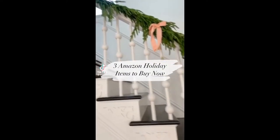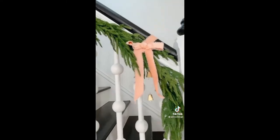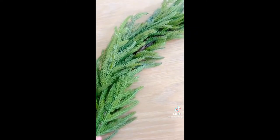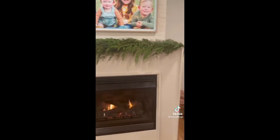Here are three items to buy early from Amazon for the holidays. First up, these garlands that sell out every year. They look so real and are beautiful on their own or tied in with real garlands. I highly suggest buying them now before they slowly start going up in price.